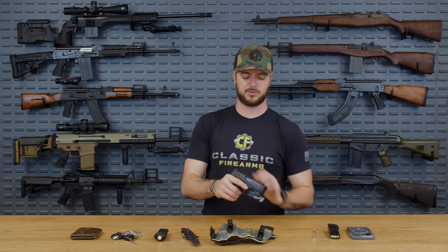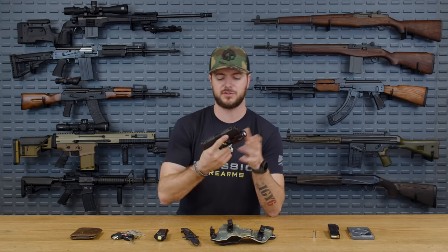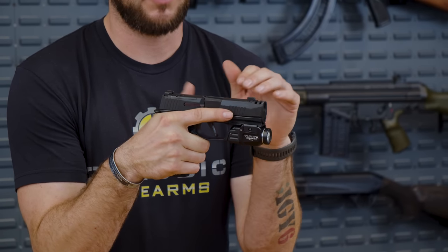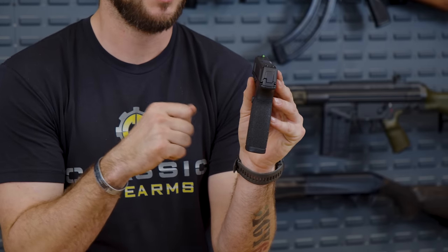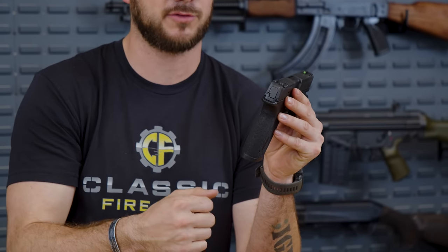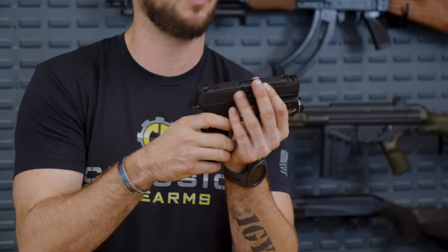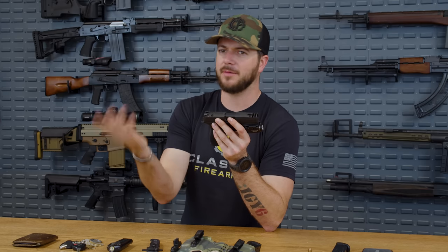Starting with the SIG 365X Macro — I'm still looking for that perfect red dot option. I honestly haven't tried too many red dots on this and I really like going slim with it right up top. The sights pick up really naturally on this gun. With a red dot you've got one more piece of material that could get snagged. I'm definitely going to throw a red dot on there the moment I find the right one, and I'll let you know in an upcoming video.